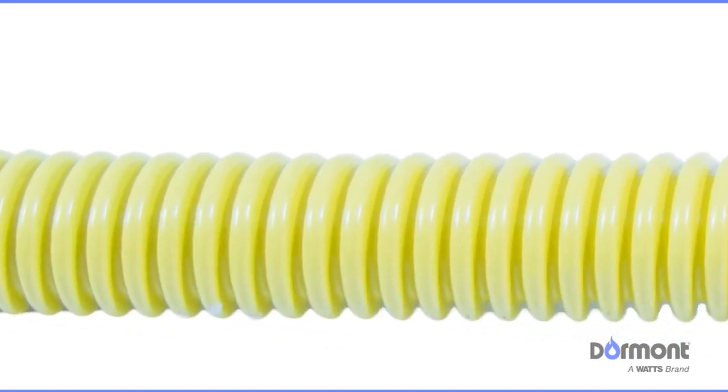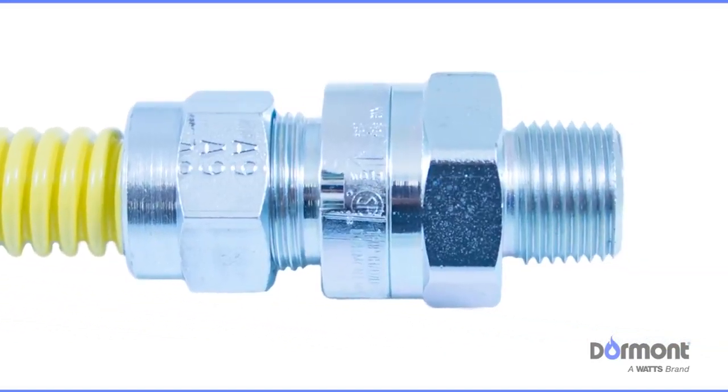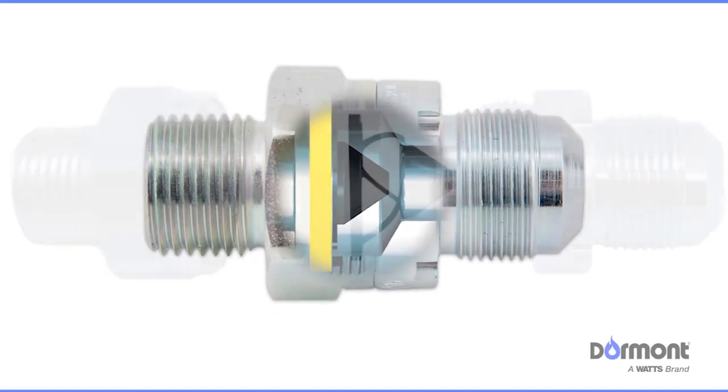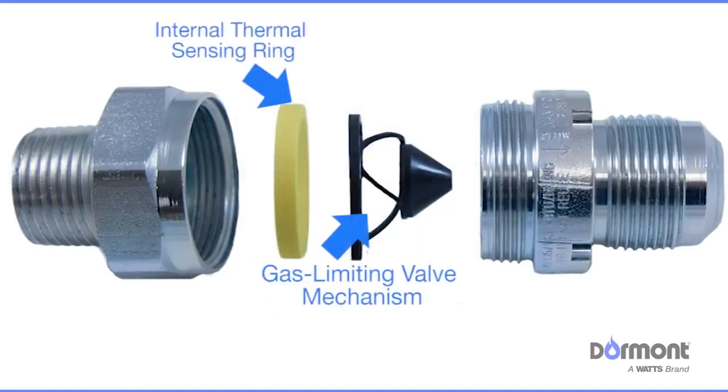To provide you and your home with extra protection against gas-related fires and explosions, Dormont provides you a valve designed to manage gas flow — the SmartSense Excess Flow and Thermal Shutoff Valve — with its innovative dual sensing capabilities that provide two levels of protection against excess gas flows and fires.